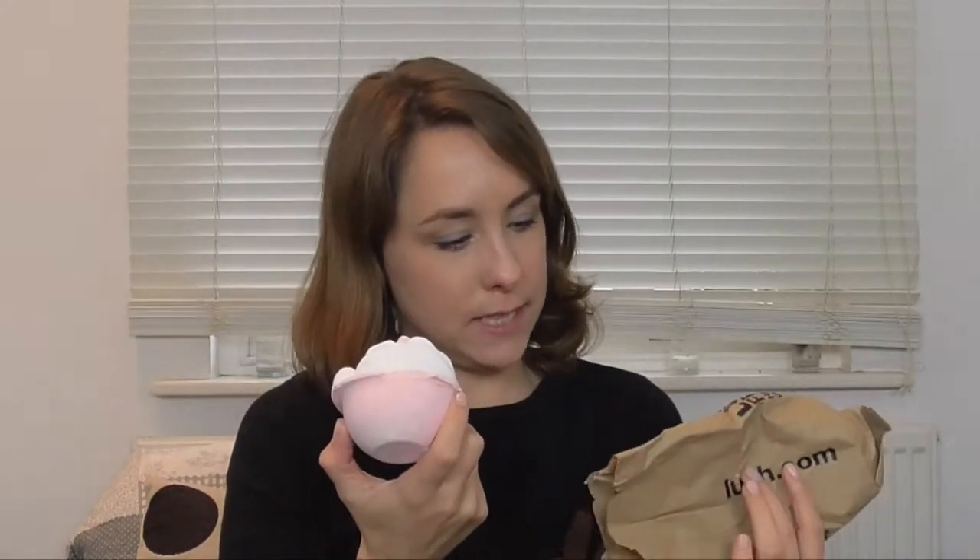There we go — this is a Father Christmas bath bomb. 'A sweet-scented festive bomb to bring Santa's Christmas presents into your bath.' That's pretty cute. There he is — ho, ho, ho, Merry Christmas from Santa! This one is very sweet, it's lovely. It's a bit like — oh, what's it called — you know the shower gel that you can get that's really sweet from there? This is what that smells like. That's amazing. I could eat that. I'm not going to, but I could.